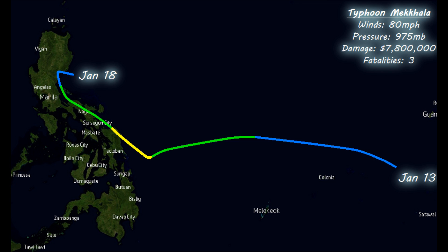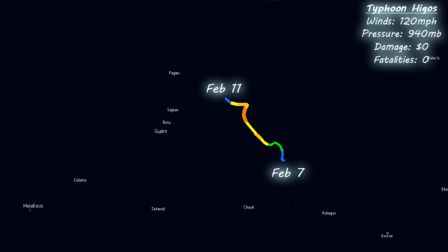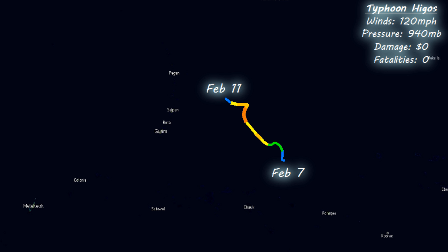In early January, Typhoon Meccala initially had people worrying about another major typhoon landfall, though that didn't materialize. It still became a Category 1 typhoon before landfall with winds of 80 miles an hour and a pressure of 975 millibars. Weakening substantially upon its first landfall, damages weren't as bad as first thought, though three people still lost their lives. The next storm, Typhoon Higos, formed in February and was a surprise in how strong it became — a Category 3 with winds of 120 miles an hour — forming and dissipating quickly, gone by February 11th.